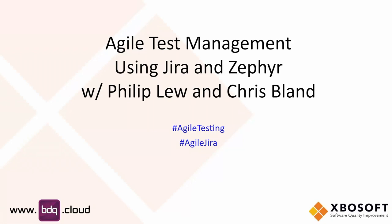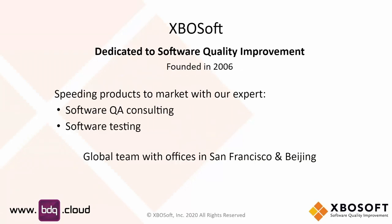I'll also be talking about some issues and problems in Agile Test Management in general and then how these problems are solved by Chris and his firm at BDQ. Just a short introduction to my company, XBO Soft. We were founded in 2006 and we specialize in helping firms solve their software QA problems, starting off with consulting and process improvement.